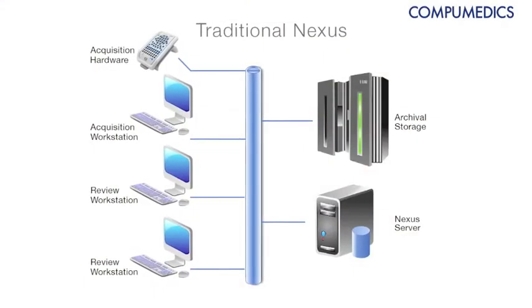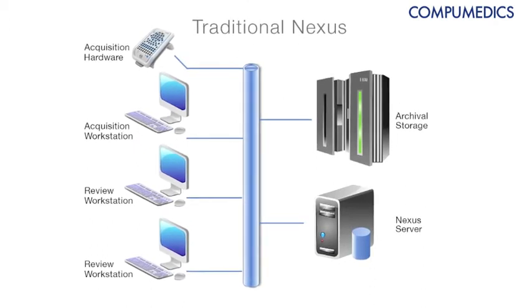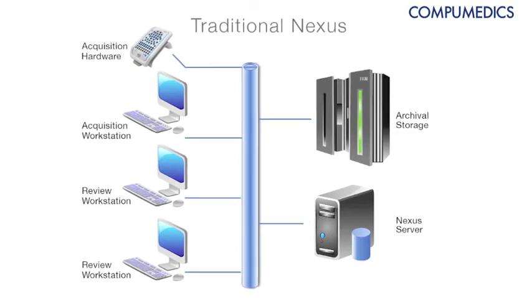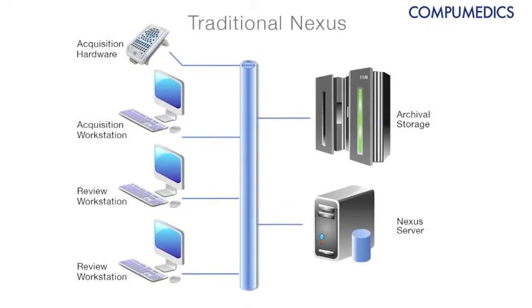Traditionally we have been providing Nexus, which is our lab management system, for a bit over 10 years now. We have around 750 installations worldwide on most continents in about 50 different countries. It's a traditional lab-based network product where they have a server hosted on the LAN with various clients and acquisition devices to provide a completely managed lab-based solution.